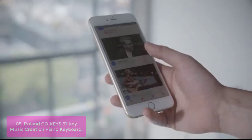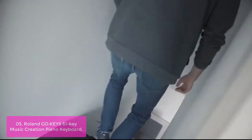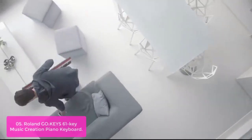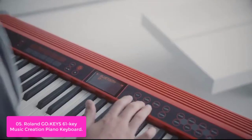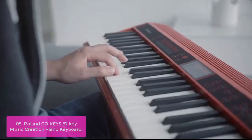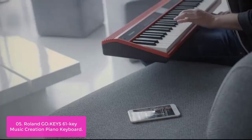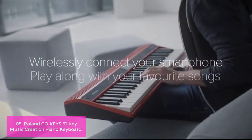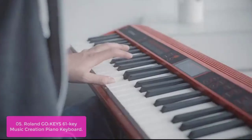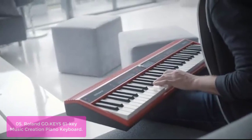List number 5. Roland Go Keys 61 Key Music Creation Piano Keyboard. The Go Keys 61 is the perfect keyboard for hobbyists and professionals alike, featuring an all-new design, innovative loop mix function, and pro-grade key action. With loop mix, you'll be able to create truly amazing music with no previous music experience, while the new memory function lets you create and store up to 18 songs at a time. You can also connect with other Go Keys instruments via Bluetooth or jam along with music from your smartphone or tablet using Roland's free Go app.